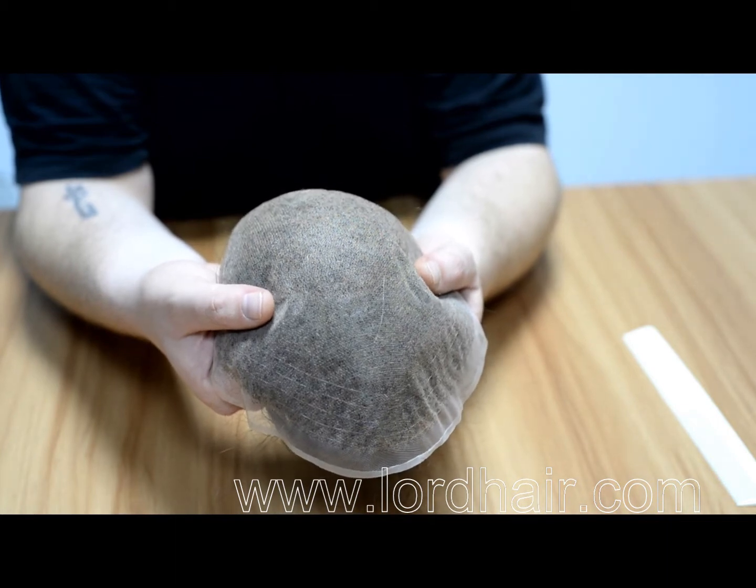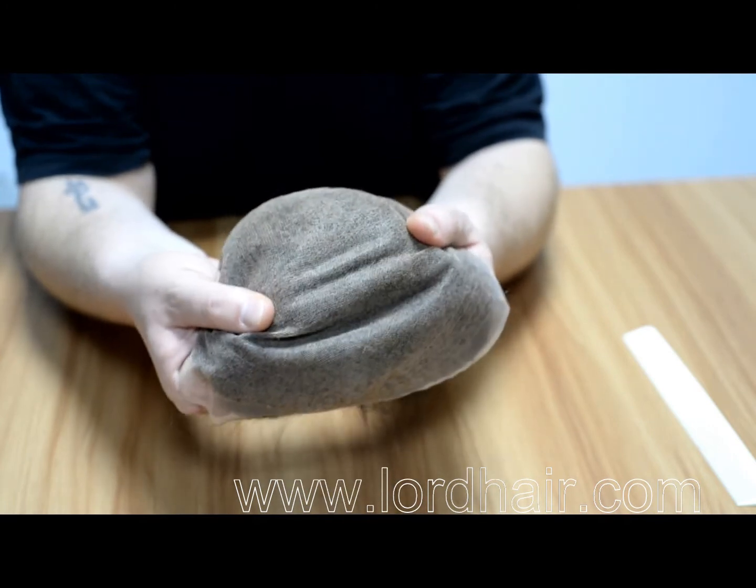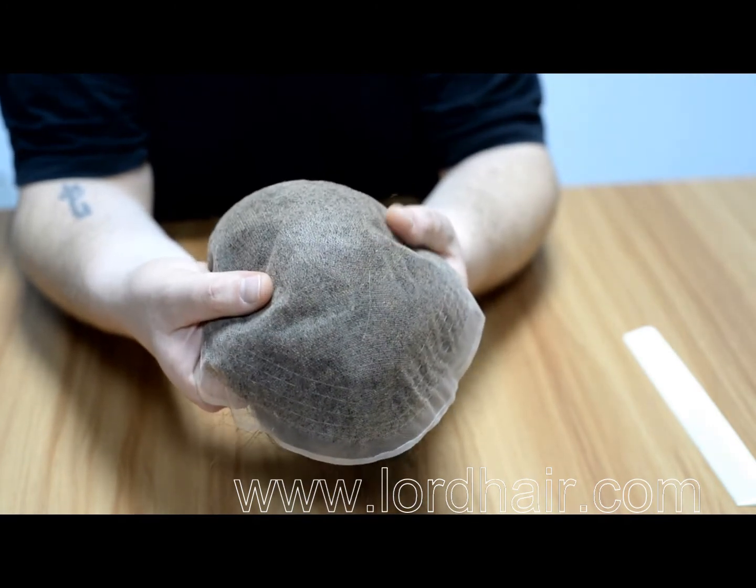The superfine welded mono base material is thin and durable. It's difficult to tear even when removing strong adhesive tape.